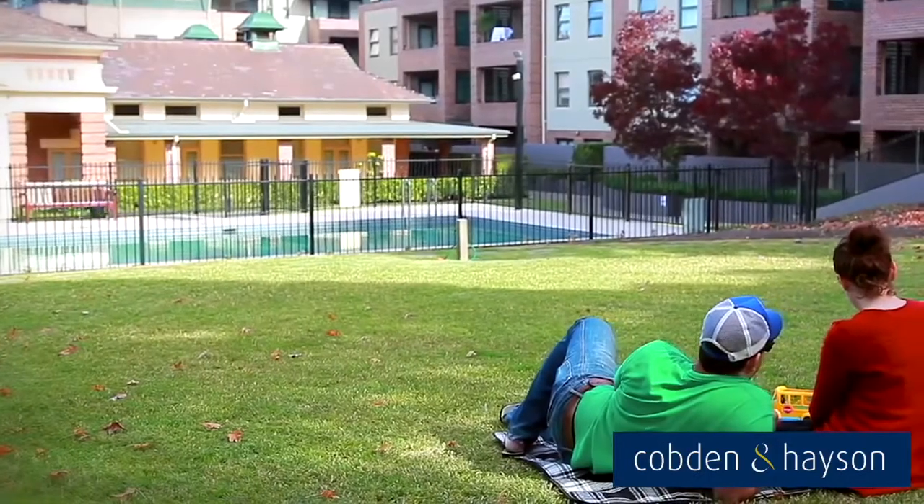With a real community feel, this is one estate that I'd really love to call home. So whether you're thinking of buying, selling or leasing, please give me a call.